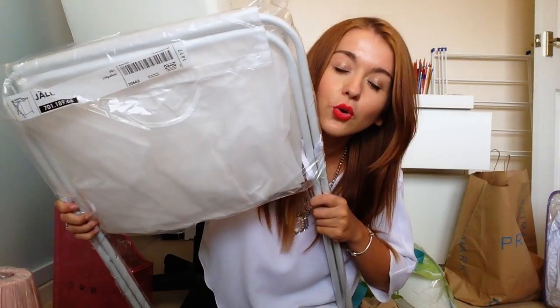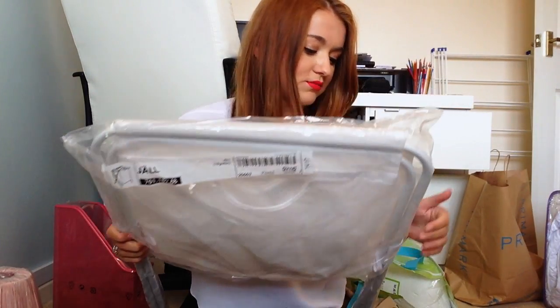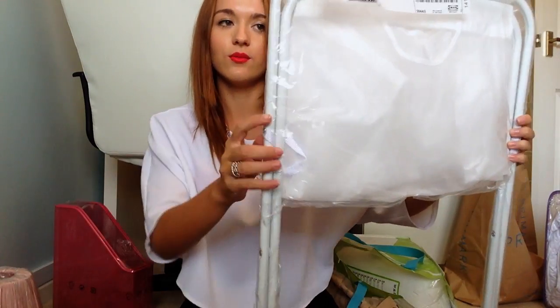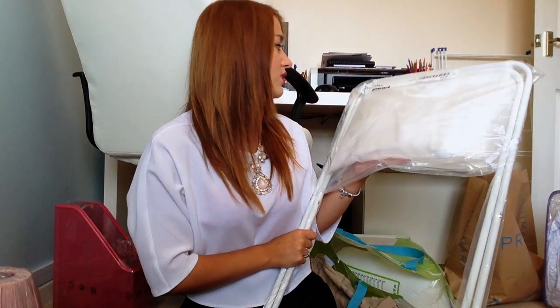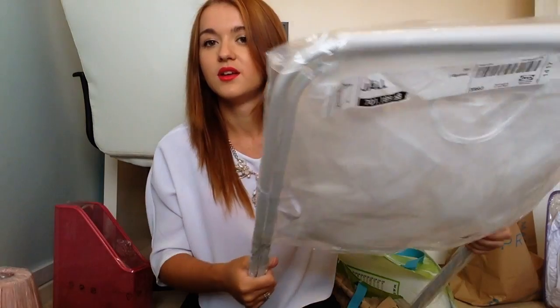Another couple of bigger items — first, a laundry basket to take to uni and put in my room. The legs fold out and the bag comes down. This was something ridiculous like £3. It's called the Gel laundry basket. I actually have this one at home so I thought I might as well just take it.